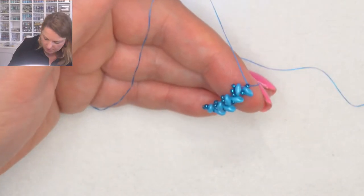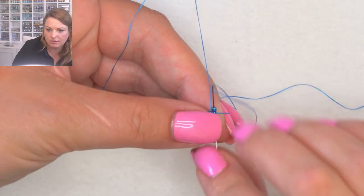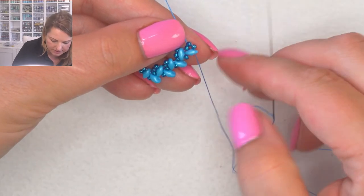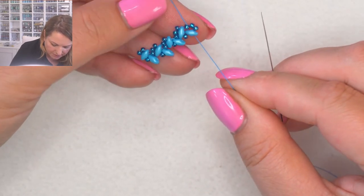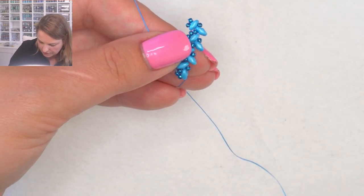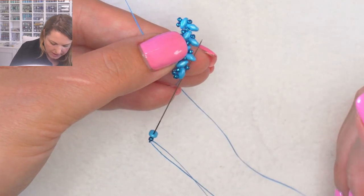From here I turn around and pick up a couple of seed beads, then come back through the very last super duo I added but through the free hole. Pull up nice and tight. I naturally like to flip my bracelet and stitch away from myself - that's just more natural for me. Start again: pick up one seed bead, one super duo, go through one seed bead and one super duo.